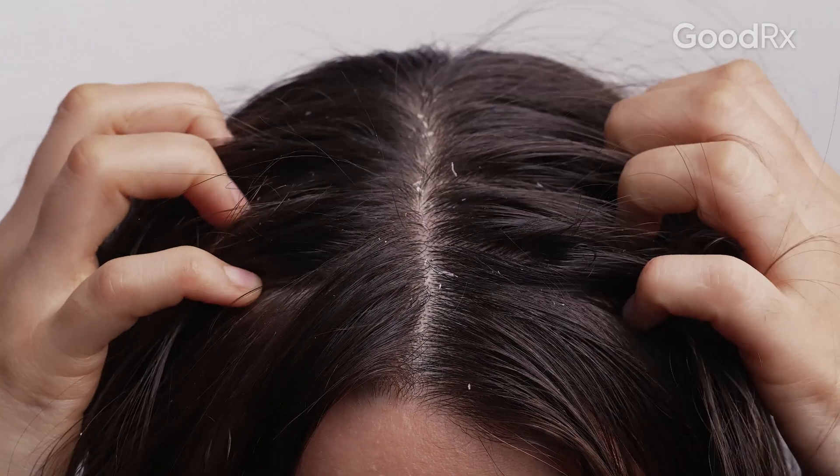Seborrheic dermatitis is basically synonymous with dandruff. Dandruff is the common name for it, and seborrheic dermatitis is the medical name that we give it.